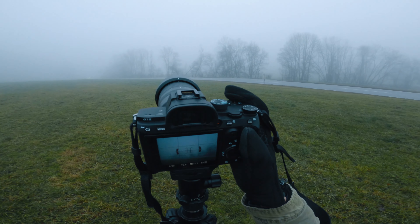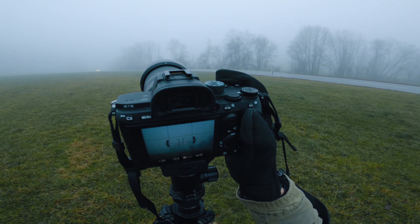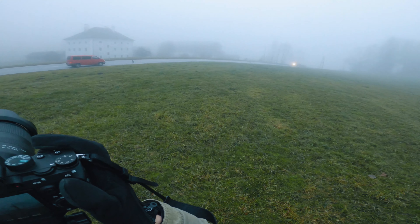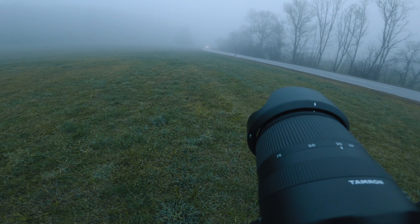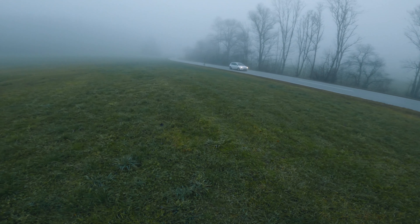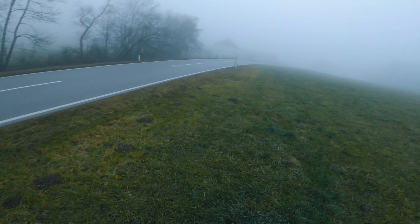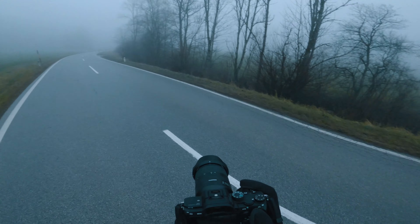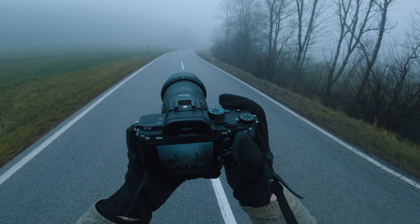As I continued to walk across the field I saw an approaching car in the distance, so I stayed for a bit and got a few photos of the passing cars. I like how these turned out — I especially enjoy the colour contrast between the car's headlights and the general atmosphere.